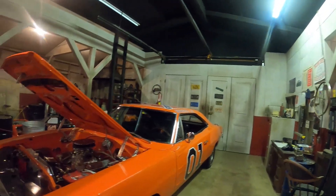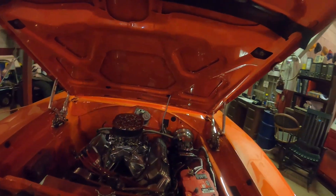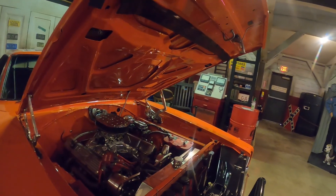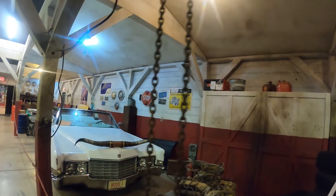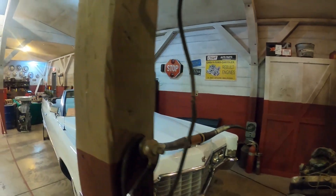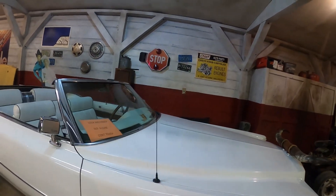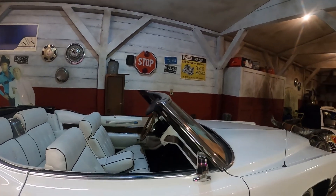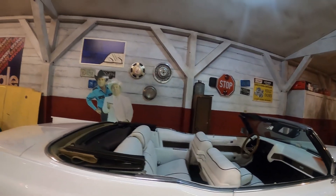Another General Lee — wow, look at that engine, beautiful. I believe that's a 440. Mine was actually a 318 in my car. They've got little go-karts and here it is — the Boss Mobile, Boss Hogg's Cadillac from the TV show. It's got the license plate that says 'Boss 1.' Sorrell Booke was the actor who played Boss Hogg, and he's passed away, but this was his hog mobile from The Dukes of Hazzard.